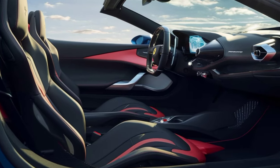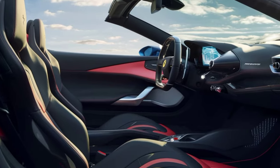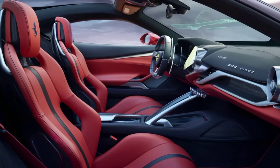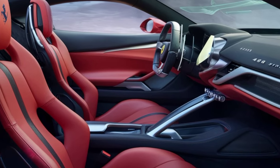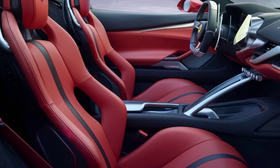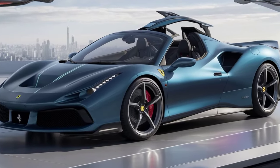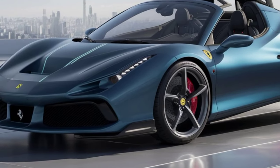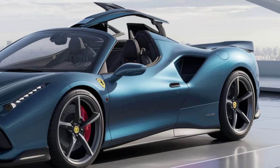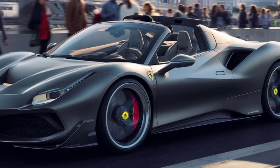Now let's slip inside the cockpit. The moment you open the door, you're greeted with a luxurious yet spartan interior — everything is designed with the driver in mind. The seats are made from lightweight Alcantara and carbon fiber, and they hug you in all the right places. The steering wheel is a work of art, with all the controls you need at your fingertips. The instrument cluster is fully digital and customizable, displaying all the vital information in a clear and concise way. There's not a ton of backseat space here, but that's to be expected in a car like this.